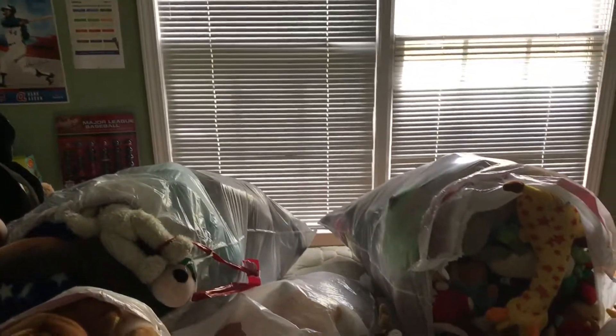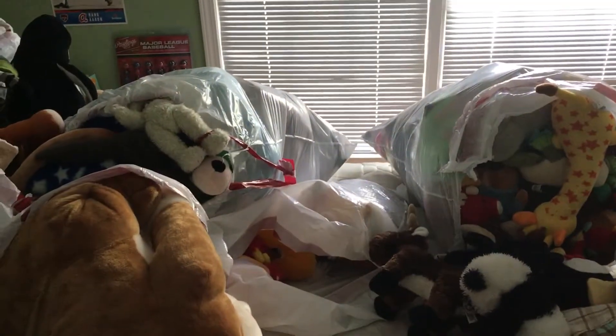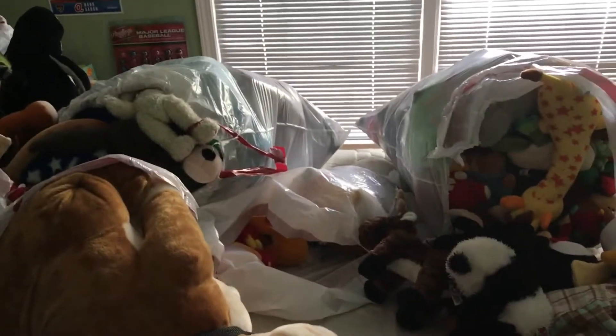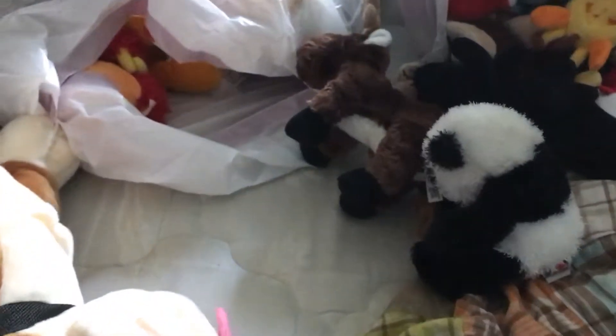Hey guys, Squidward in the Closet, Naoto1O here, and today I hit a big milestone for my channel. I hit a thousand subscribers, and you know what that means. Time to do my plush collection, which is why all these garbage bags full of plushes are on my table. But first, I have something I'd like to show you. I got a Nintendo Switch, and I'll have to make a video about that soon, but I'm going to go put my Nintendo Switch away. Let's start with the plush collection.